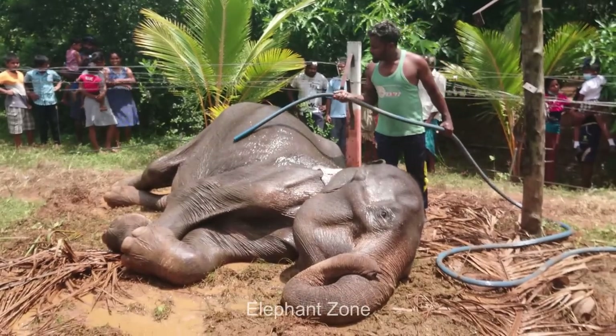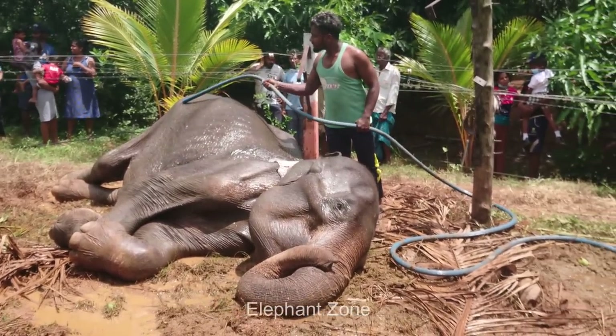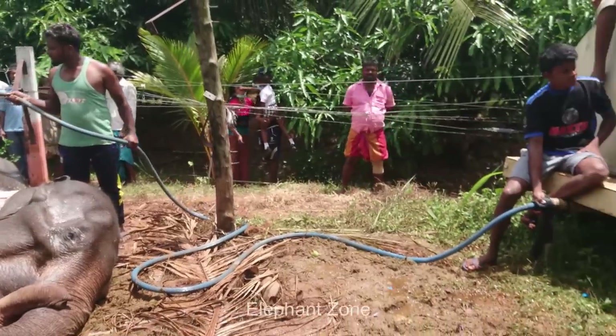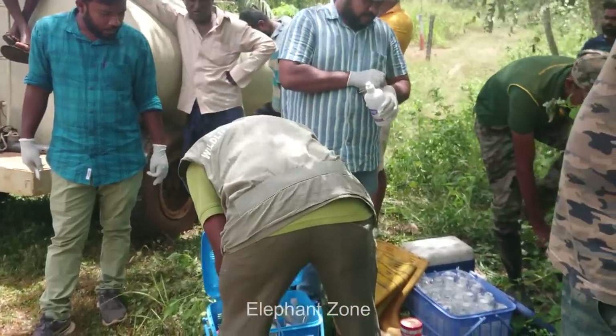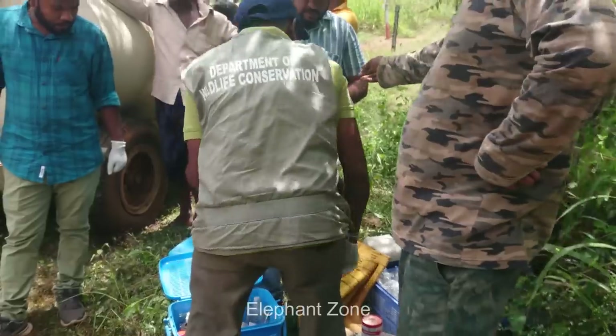This video brings you the rescue mission of this elephant who has inadvertently come in contact with the electrified fence shown here. A herd of elephants came in the night and tried to break this fence to enter the adjoining crop field. This elephant got stuck between the fence wires and received a massive electric shock which threw him to the ground.